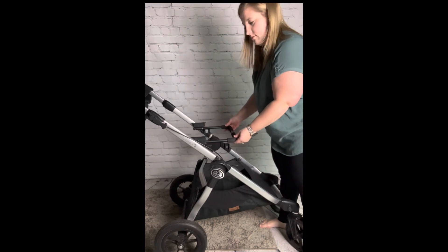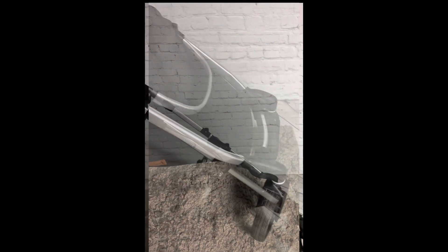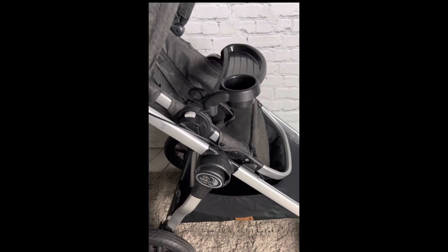Another insert offered is the car seat adapter. The one in this video is the Britax adapter, to allow your car seat to easily be placed into the stroller.